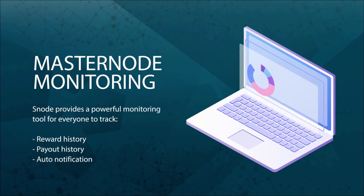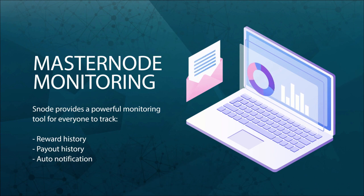Snode makes running a masternode easy for everyone. Our dashboard offers a detailed overview with a thoughtful interface to monitor your investments, with data points including reward history, daily rewards in US dollars or your coin of choice, payout history, and more.